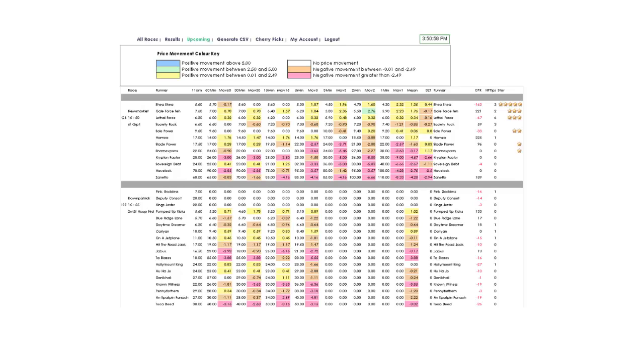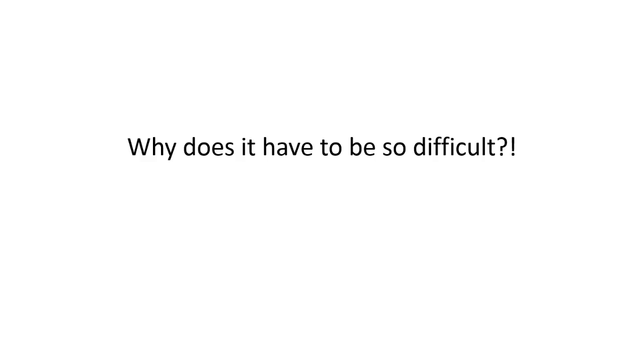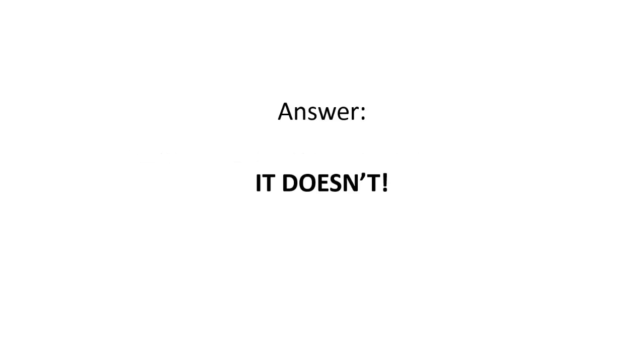Now with the advent of the internet things have moved on. There are some very clever websites out there, if you've got a doctorate in brain surgery and a lifetime to learn how to use them. Why does it have to be so difficult? The answer, happily, is that it doesn't.